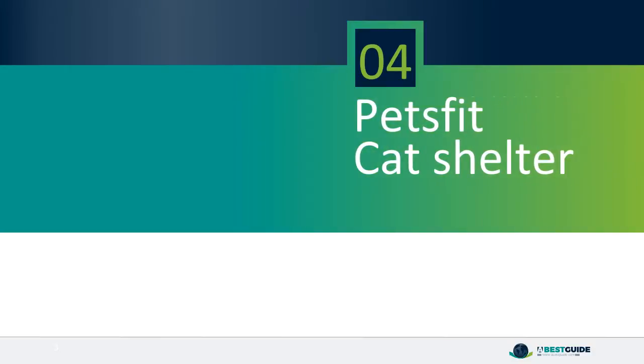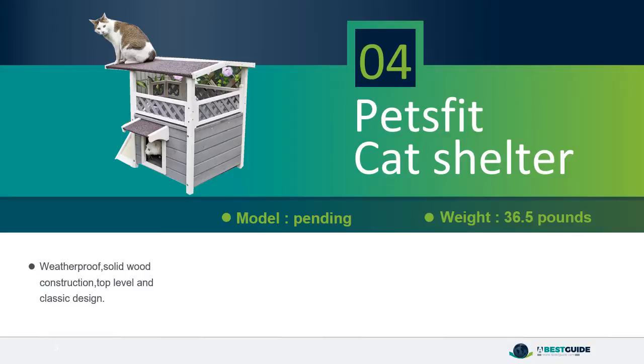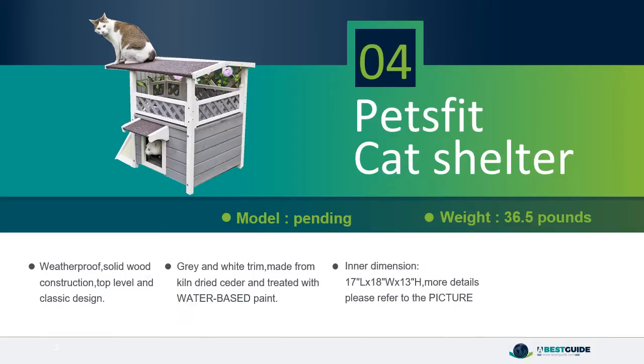Number 4: Pet's Foot CAD Shelter. Weatherproof, solid wood construction with a top-level and classic design. Gray and white trim, made from kiln-dried cedar and treated with water-based paint. Inner dimensions: 17 inches L x 18W x 13H. More details please refer to the picture. Ideal shelter for outdoor cats with escape door.